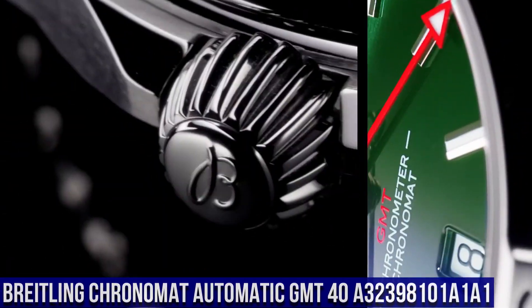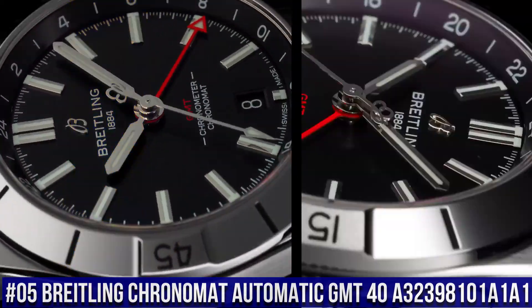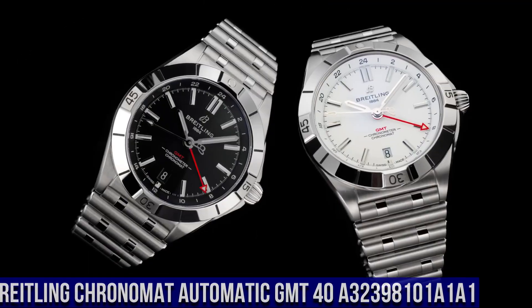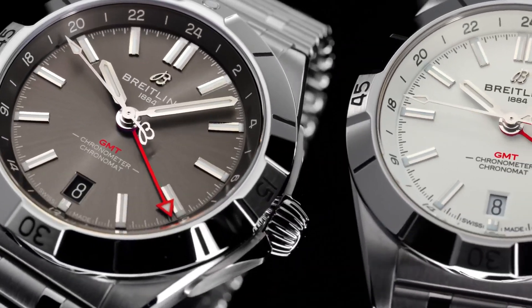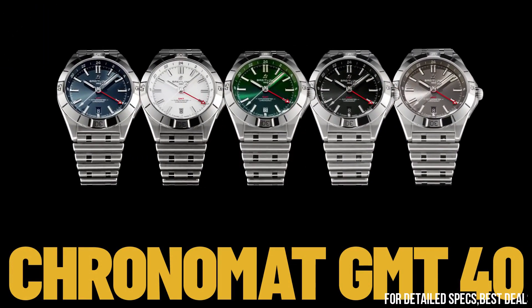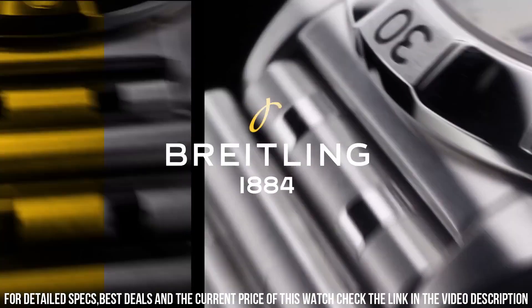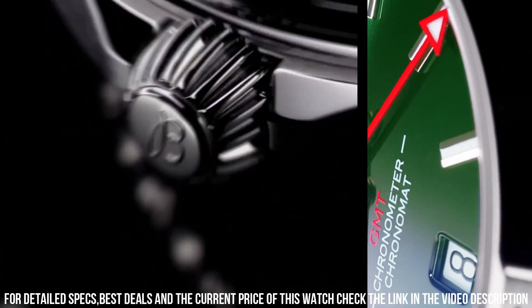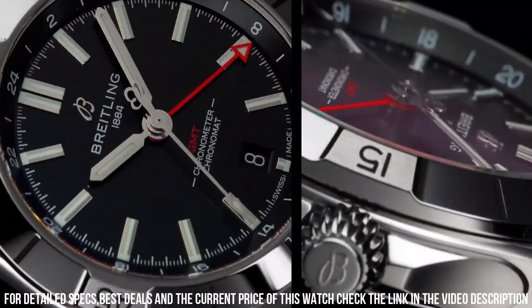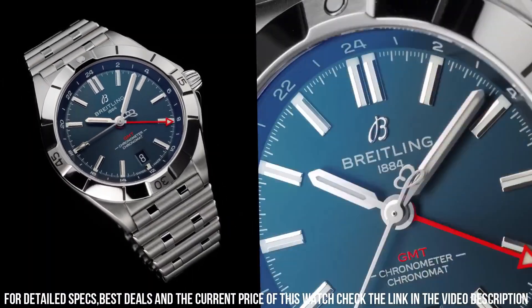Number 5. Breitling Chronomat Automatic GMT 40 A32398-101A1A1. Movement: self-winding mechanical, 2nd time zone, 24-hour. Power reserve: approximately 42 hours. Vibration: 28,800 VPH. Jewels: 21. Calendar: dial aperture. Case material: stainless steel. Case back: screwed in. Water resistance: 200 meters / 660 feet. Bezel: unidirectional, ratcheted, rotating. Crown: screw locked, two gaskets. Crystal: cambered sapphire, glare-proofed both sides.